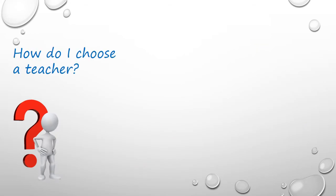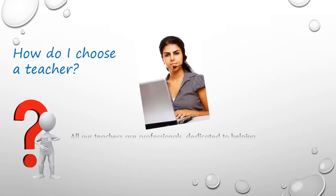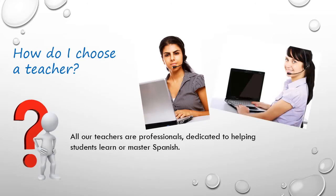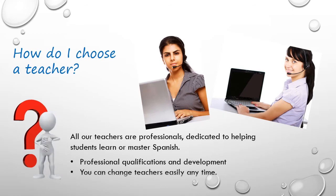All our teachers are professionals, dedicated to helping students learn or master the Spanish language. We encourage you to choose a teacher based on their professional standing, as much as on any particular affinity. Of course, having good chemistry with your teacher is important too, but should not be the main criteria.